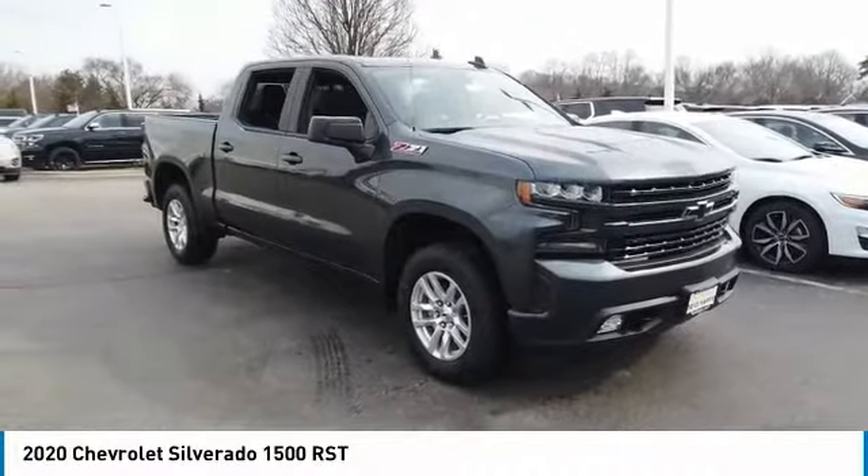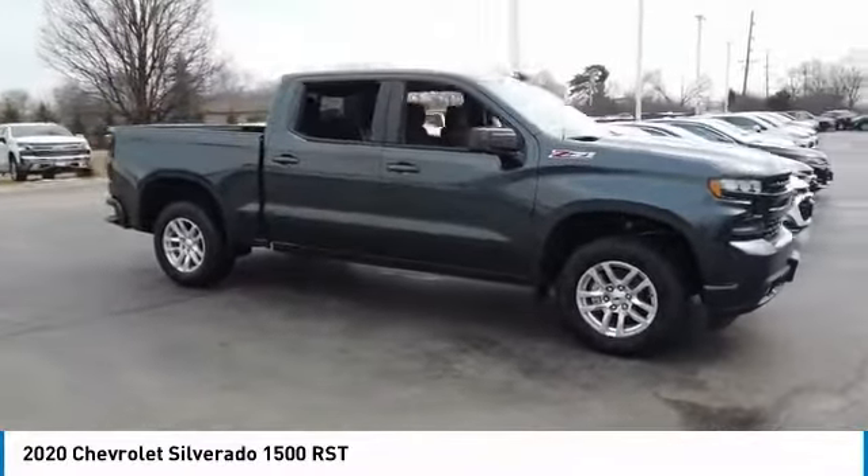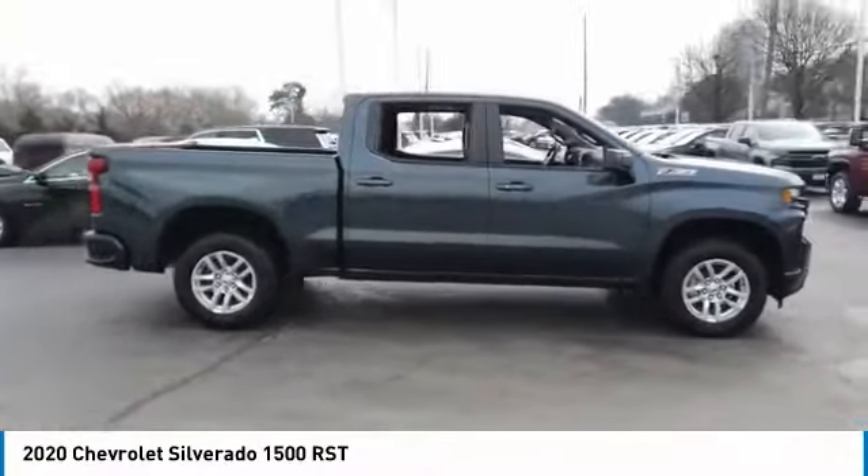Stop by and take a look at the 2020 Silverado 1500. The Chevy Silverado 1500 has the lowest cost of ownership of any full-size pickup.